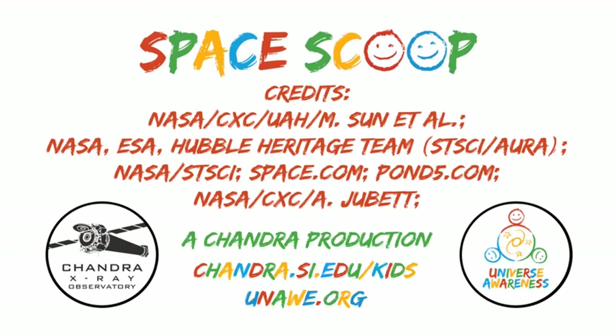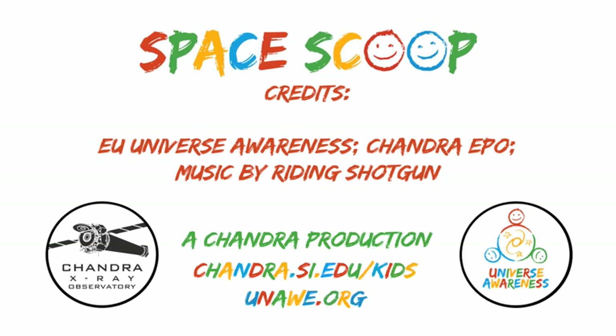Space Scoop is brought to you by NASA's Chandra X-ray Observatory and Universe Awareness.